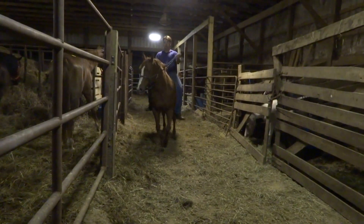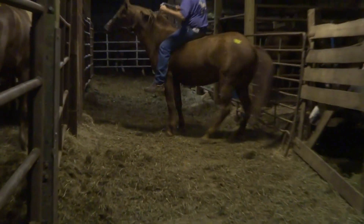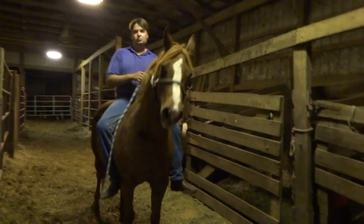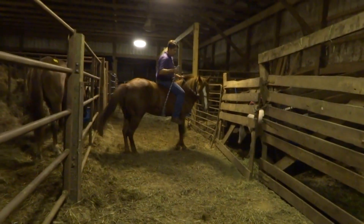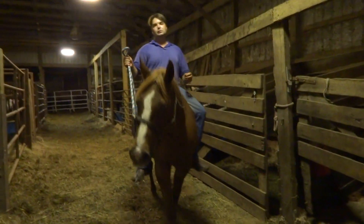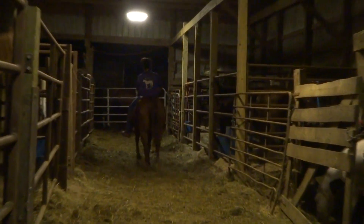Back to a nice slow walk. There's your neck rein. Watch his hands when he does this — he lays the rein across and boom. That's a one-handed neck rein. And she goes from a walk to a canter, right into a canter.